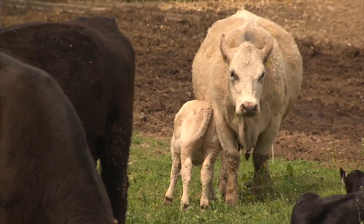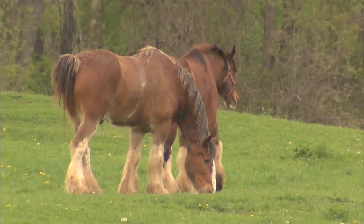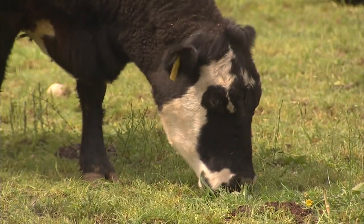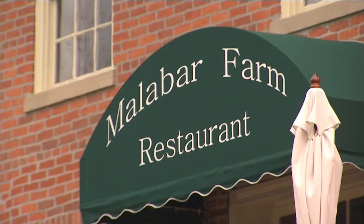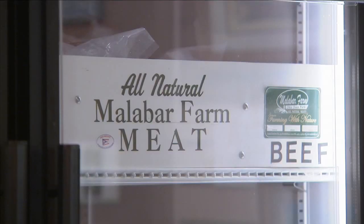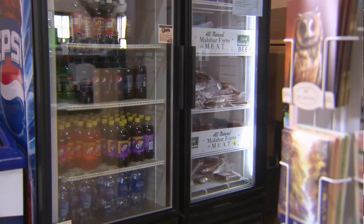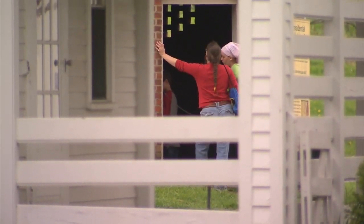We have a cow-calf operation, pigs, chickens, goats, sheep, draft horses, and ponies. We produce a quality beef or pork item and it's sold to our restaurant located inside Malabar Farm State Park. We sell retail cuts through our gift shop here at the farm. We try to give the park visitor or tourist a total farm experience.